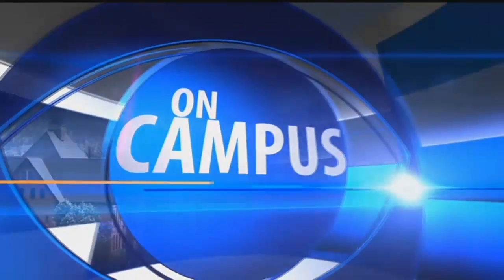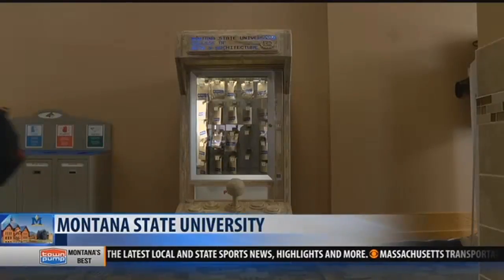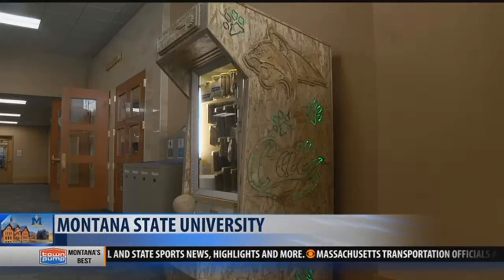A new sculpture known as the Artcade gives MSU students an opportunity to bring home a piece of MSU student-created art. The sculpture is like a vending machine, but the treats are a little more artsy, and it is designed by a university sculptor.